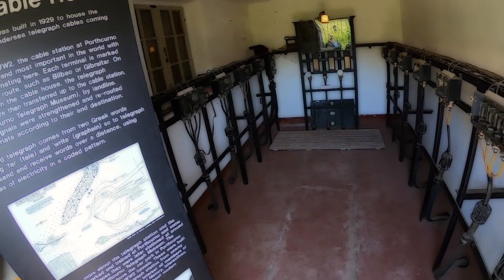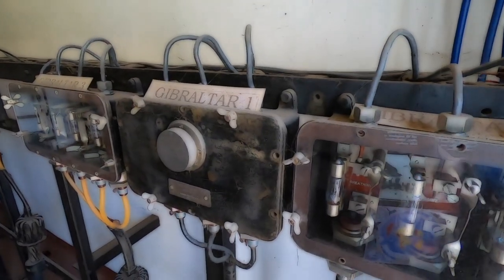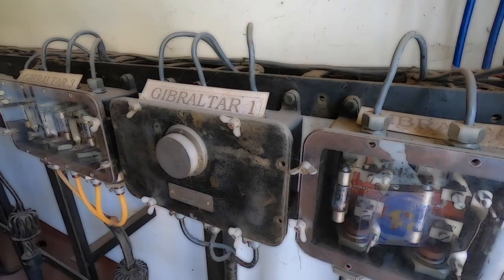Although Porthcurno is no longer an operational cable station, six fiber optic cables still come ashore there, providing direct links to Europe, Asia, Belgium, Netherlands, Spain and the USA.